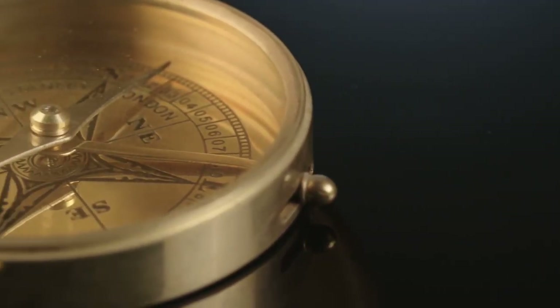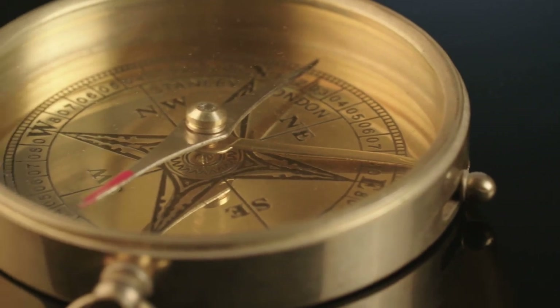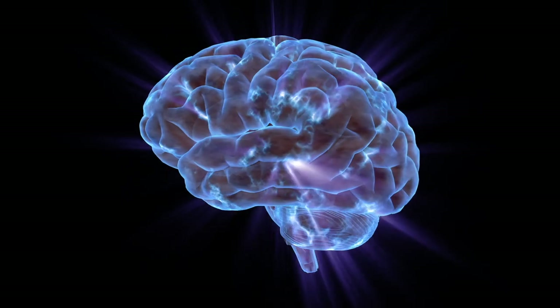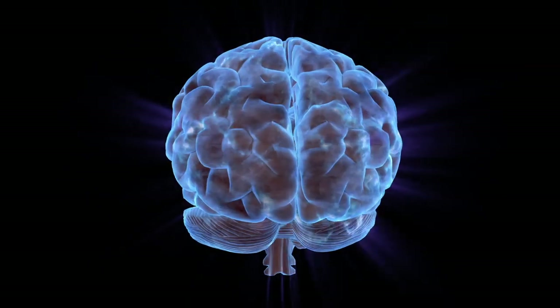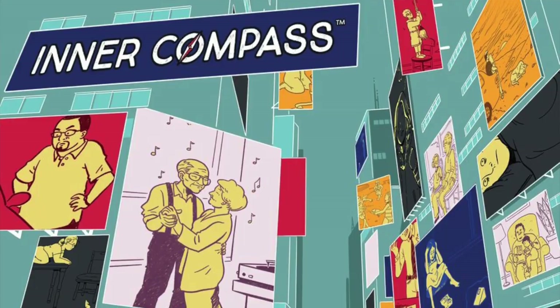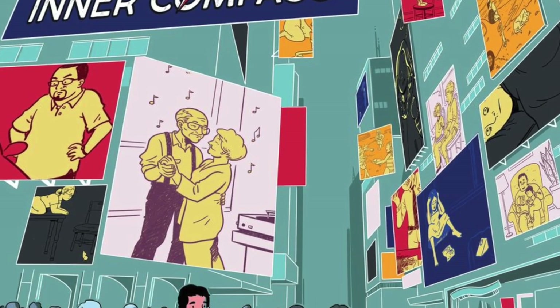Hello my friends, it's the Game Boy Geek here. Today it's all about the compass — not necessarily one you use going through the forest. We're talking about your inner compass, because we're going to be talking about all the different emotions, reactions, and things that happen in your brain. Today we're looking at a game called Inner Compass from AEG.